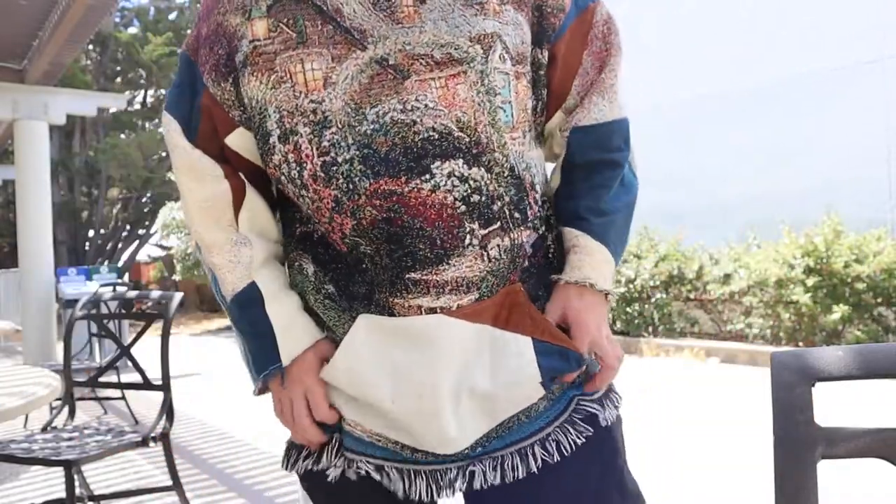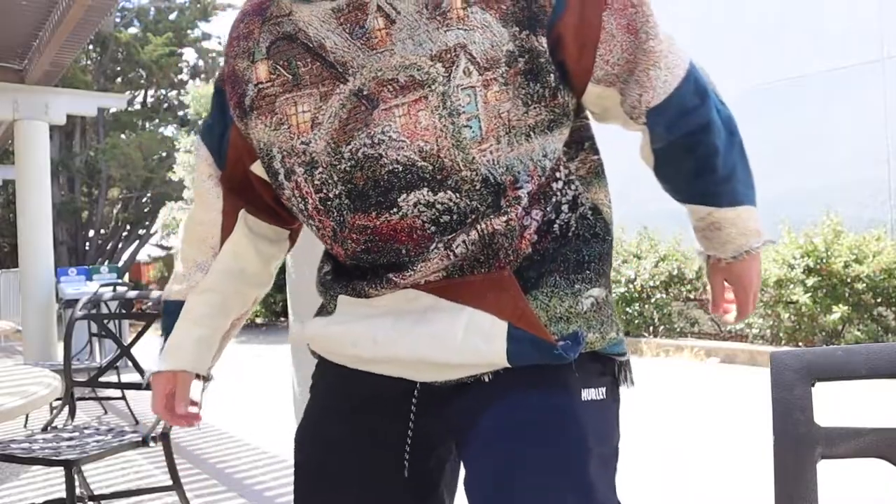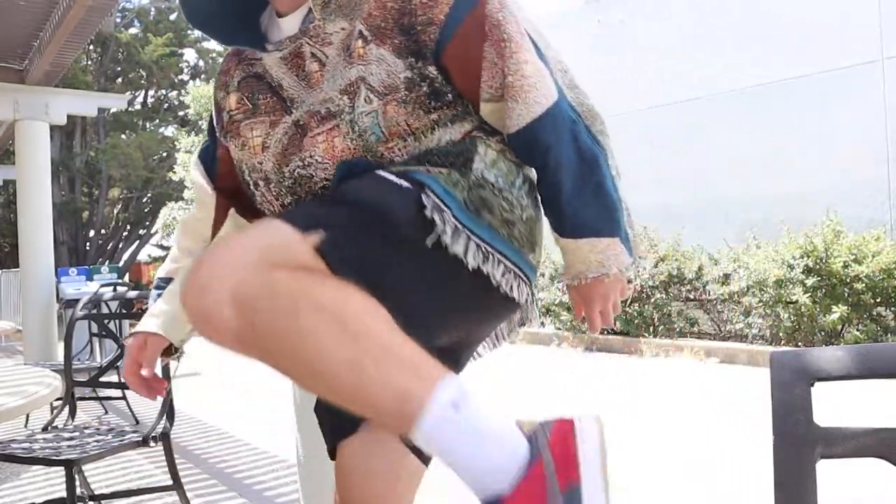Before we go up there, this is the fit I'm wearing today. It's a tapestry hoodie that I made with the fringes, just Hurley shorts, and then you got the Star Wars kicks on.